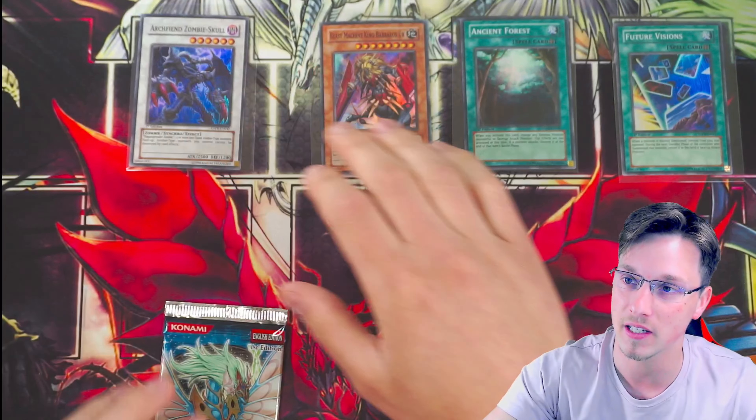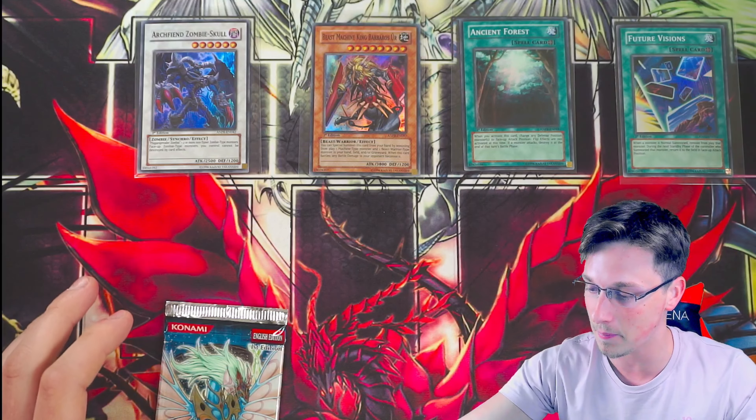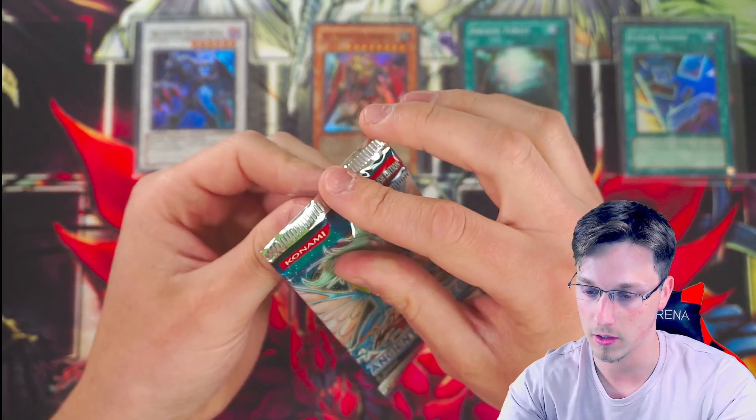That was extremely close. We have got four foils out of nine packs — almost one in two. Can we make it a one-in-two ratio with our last pack of ancient prophecy? Here goes nothing.